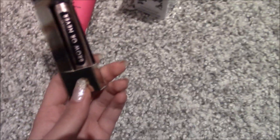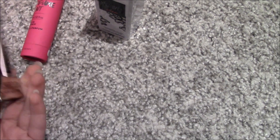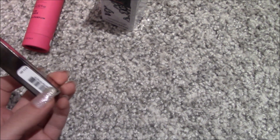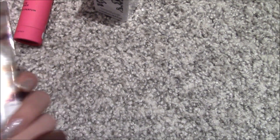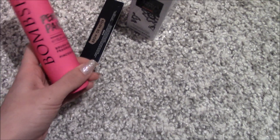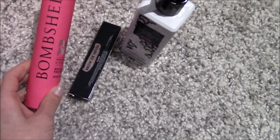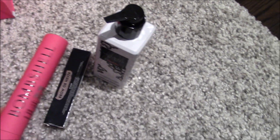Over here I got this brow gel because I always wanted to try one to keep my brows in place. It was 65% off from $12 so it came out pretty cheap, and I thought this is my chance to try it. Then I got this Bombshell Paint perfume — it was cheap, so I'll either keep it or gift it.